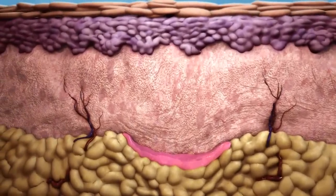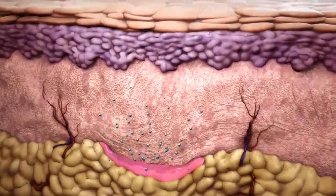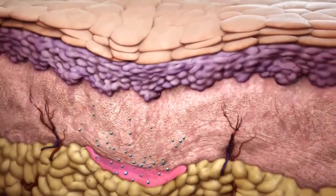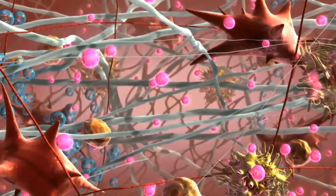Within days, the aqueous components of Sculptra aesthetic are absorbed and natural swelling resolves, resulting in the temporary reappearance of the defect. But microparticles of PLLA…